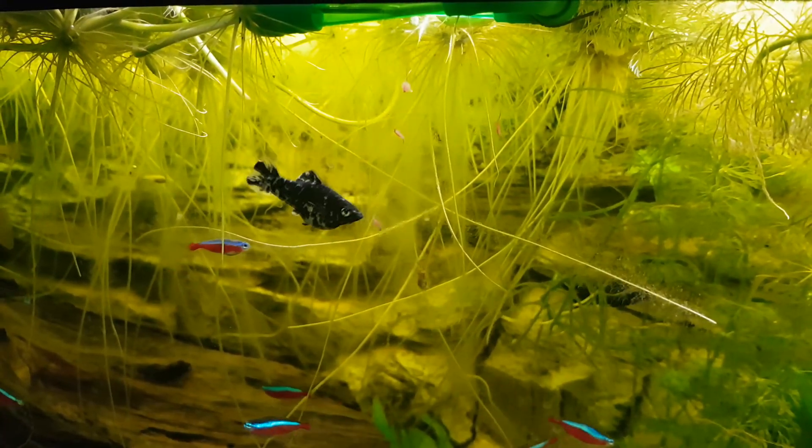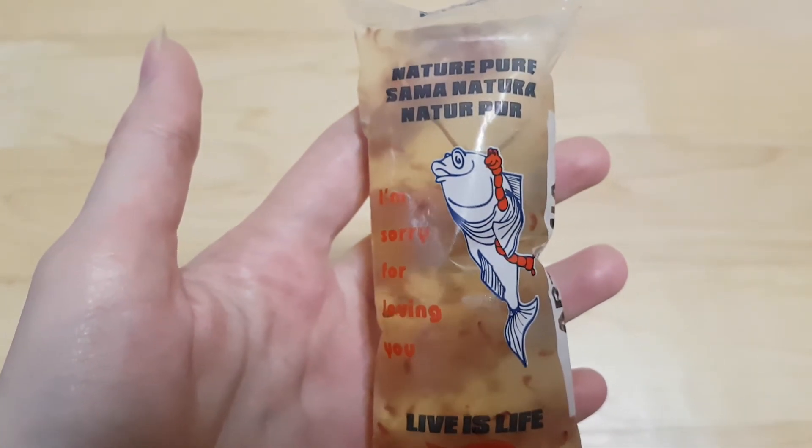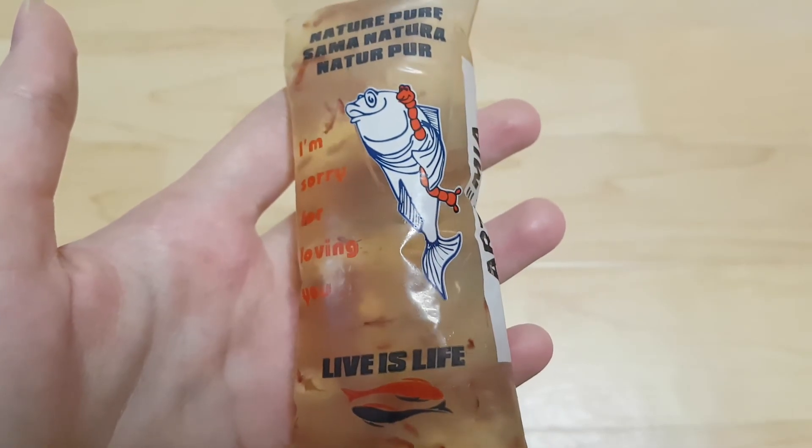Brine shrimp is best known among aquarists who use it as an extremely nutritious live food for their aquarium fish. You can find live brine shrimp in a pet store, as well as breed them yourself. Both ready-made kits for growing brine shrimp and separate eggs are available in online stores.